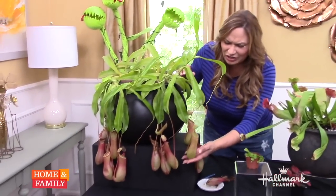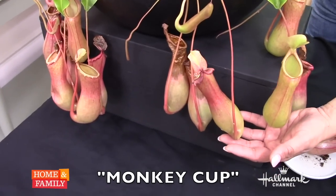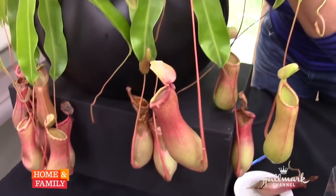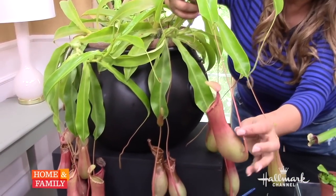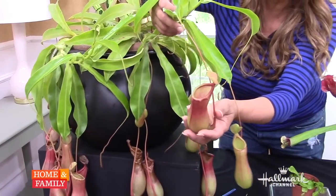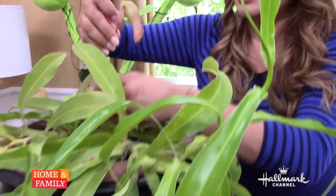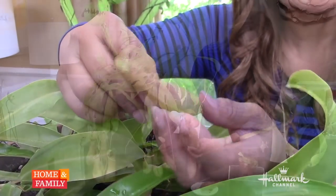Now there are others like this. Look at this — they call this the monkey cup, and these are absolutely gorgeous. Look at how they hang. Here's the leaf, and it's a tendril that actually grows into one of these monkey cups. I want to show you one that's just starting out. Look at this little leaf and then the monkey cup.